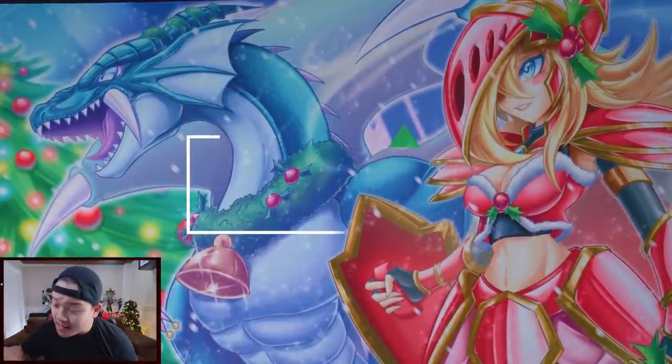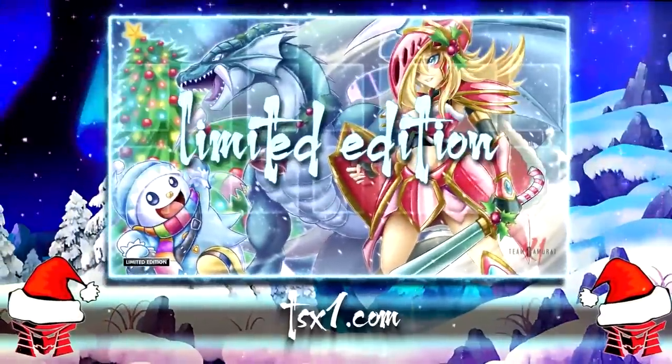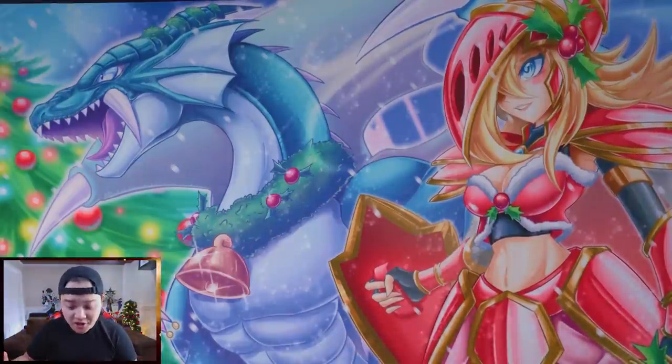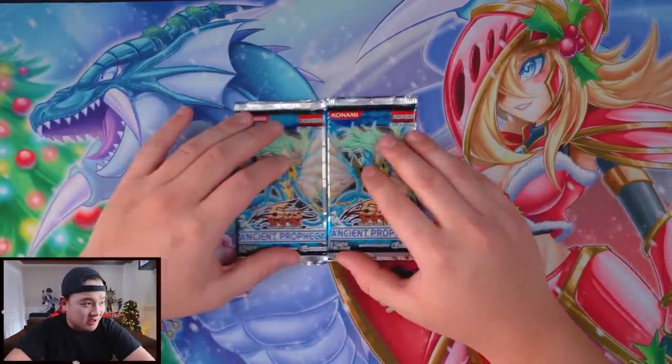We got Legacy of Darkness, two Labyrinth of Nightmare, and two Pharaoh's Servants — amazing packs I cannot wait to dive into before opening the Legends of Blue Eyes White Dragon. Guys, I'm shaking. It's Christmas week — Happy Christmas, hopefully you guys are enjoying your holidays. I released this brand new Legends Unite limited edition Christmas playmat this week, featuring Dark Magician Girl and Jack Frost. Make sure you tell your loved ones that you love them this holiday season. Get this beautiful Christmas edition playmat today in the link down below.